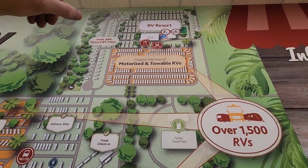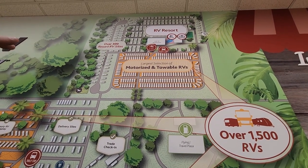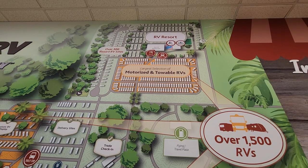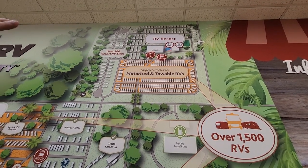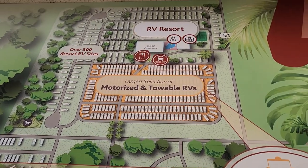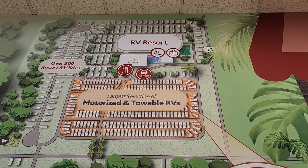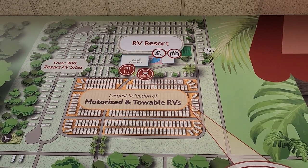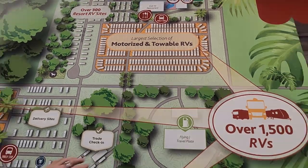The RV resort has tennis courts, basketball courts, a playground for the kids, two different dog parks — one for small dogs, one for big dogs — and a heated pool. It's just absolutely fantastic, with a really nice laundromat, which we're not going to need anymore because we just bought a washer and dryer. The service department is second to none; the service is first class — just an amazing experience every time we've been here.